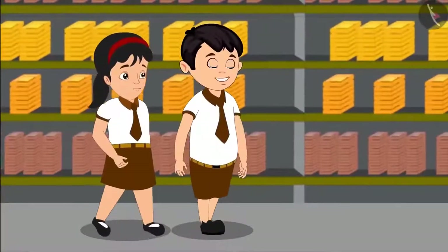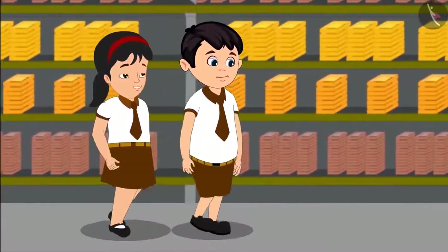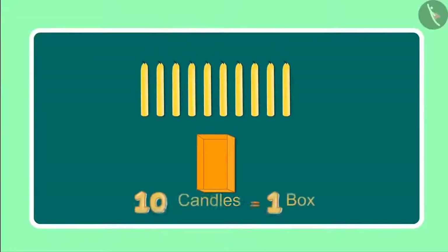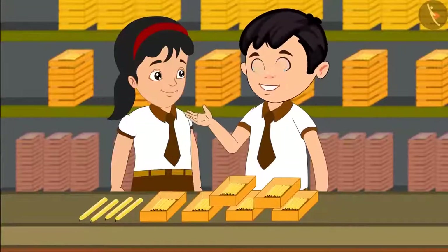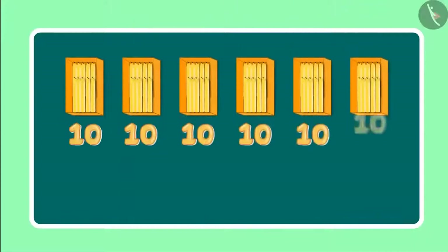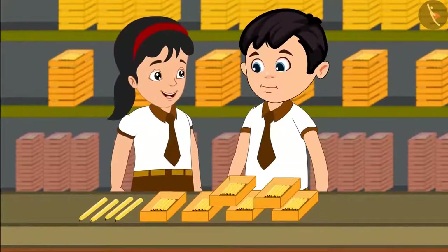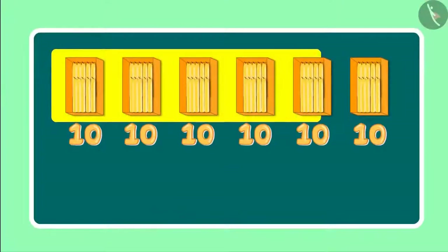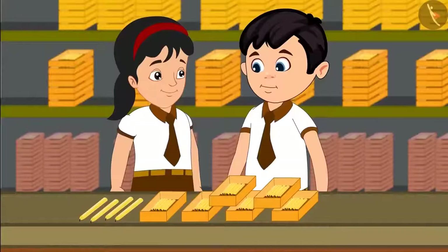Oh Pinky, look this place has so many candles. Yes, but how do these people count so many candles? Come let me tell you. They first put 10 candles in each box. Right now we have 6 such boxes in front of us. So can you tell me how many candles must be there in total? Yes, see there are 6 boxes with 10 candles in each of them. 6 boxes would mean 60 candles.